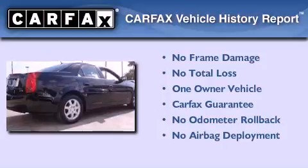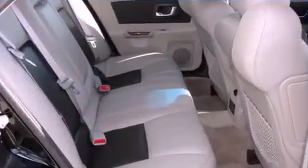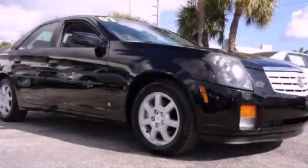This Cadillac has had only one owner, and it qualifies for the Carfax buyback guarantee. This vehicle won't last long at this price — call and arrange a test drive now.